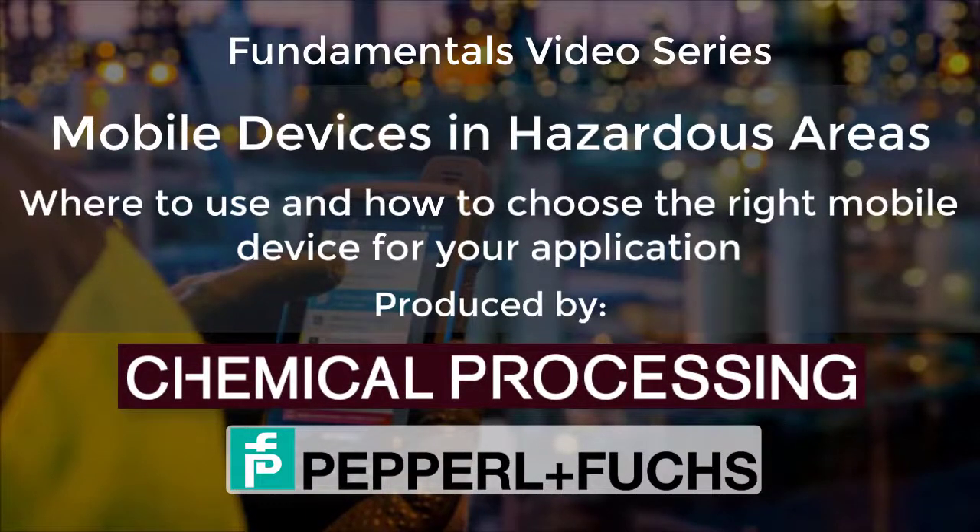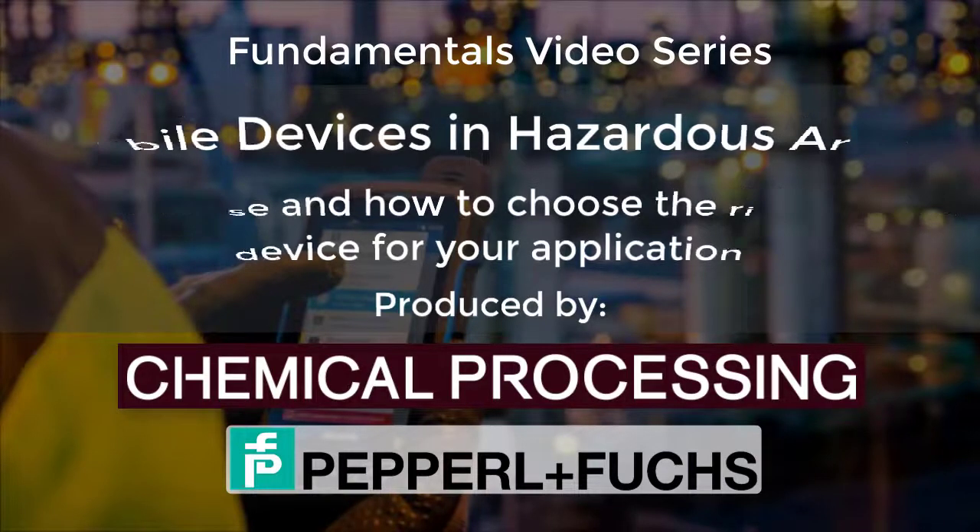Mobile Devices in Hazardous Areas: where to use and how to choose the right mobile device for your application.